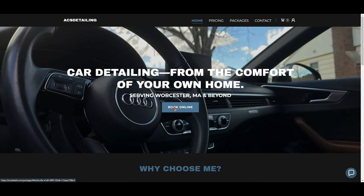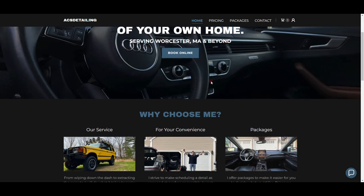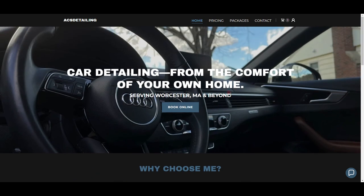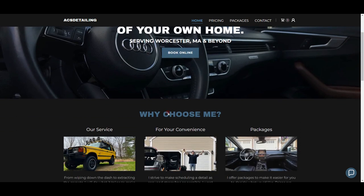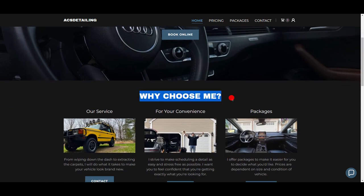Then I have a 'Book Online' button. This is a call-to-action button — a call to action pretty much means you're telling somebody to go do something. On my website I want people to book, so I'm going to tell them to book. So going down, I say 'Why do you choose me?'